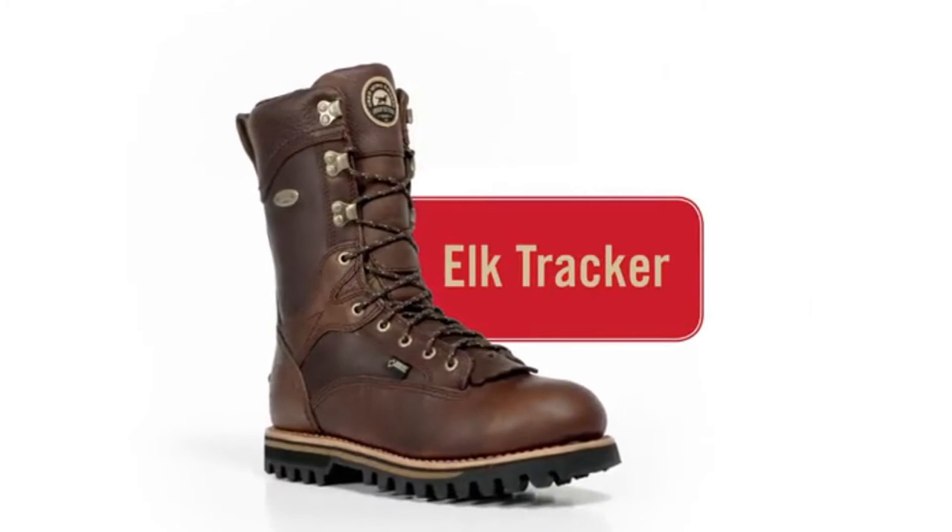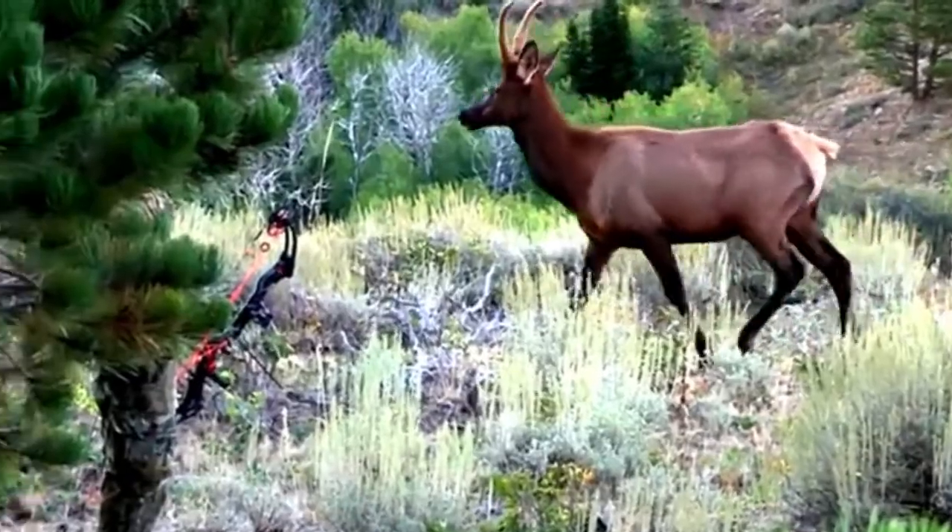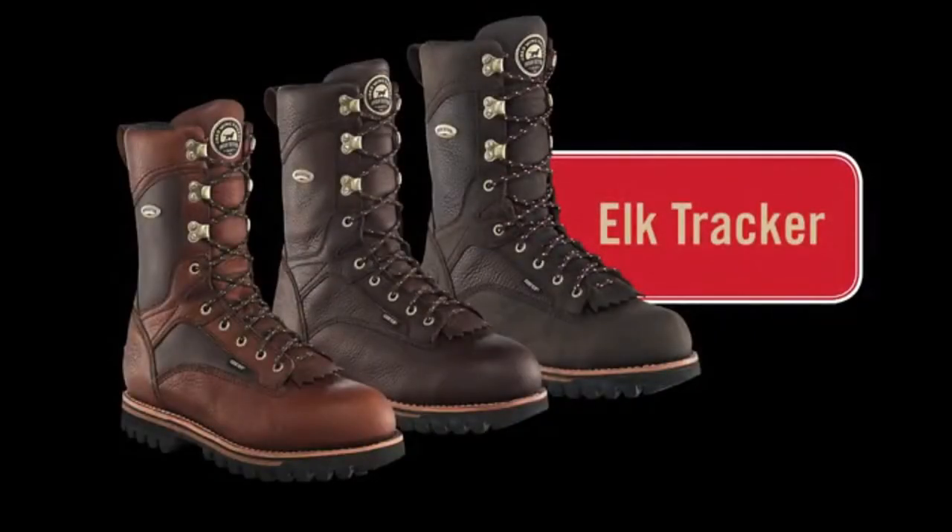Elk Tracker boots — rock solid stability and long lasting comfort, all in one tough boot. Elk Tracker boots, from Irish Setter.